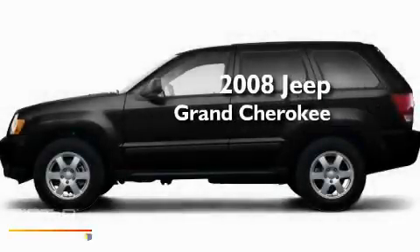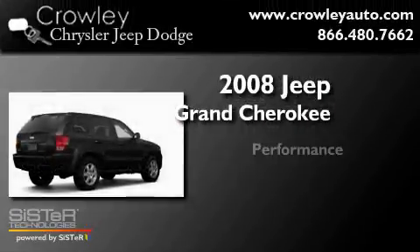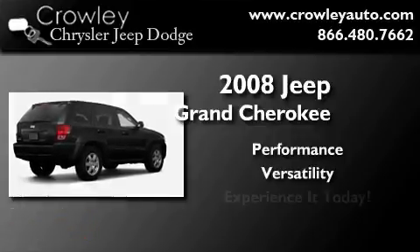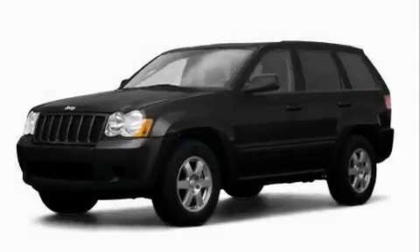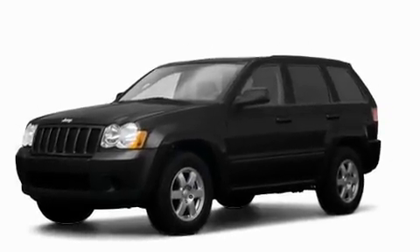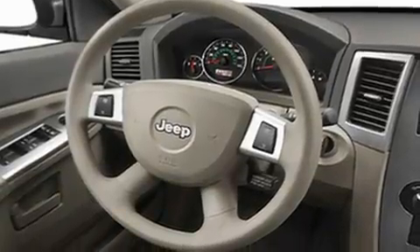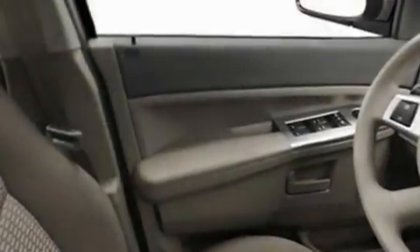This is a 2008 Jeep Grand Cherokee. Its top features include cruise control, heated side view mirrors, a rear window defroster, privacy glass, and a low tire pressure indicator.